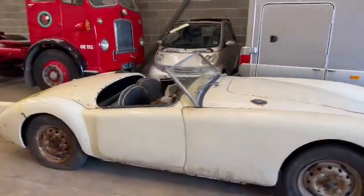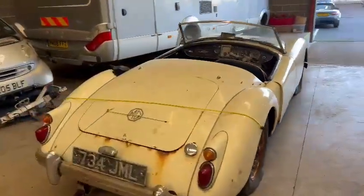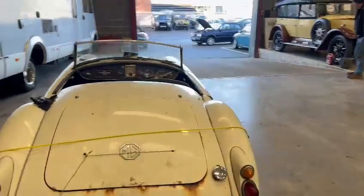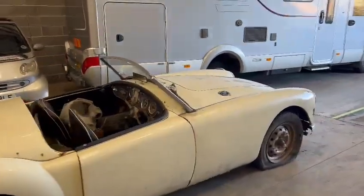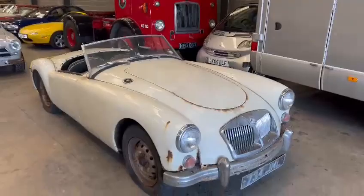So yeah, there you go — come down and have a look, see what you think. Paperwork wise, don't know what we've got with it — you better give the girls a ring. It was my Saturday off, Paul was in, so not too sure what came with it. Just double check with the office. Good number on it — 734 JML. Give the office a ring, they'll let you know what sort of documentation and things we've got with the car. So yeah, there you go, that's the MGA. Bye bye.